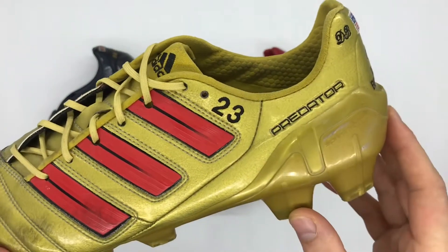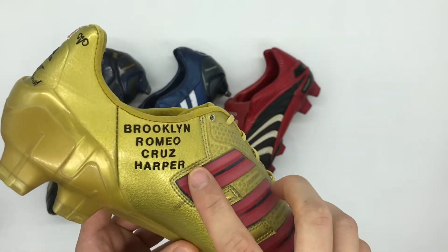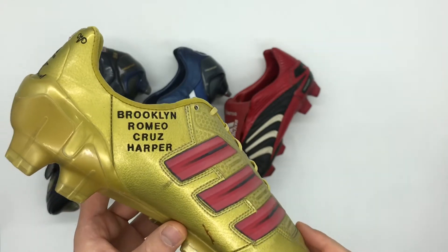On the lateral side he has his squad number 23, and to the medial side he has his children's names: Brooklyn, Romeo, Cruz and Harper.